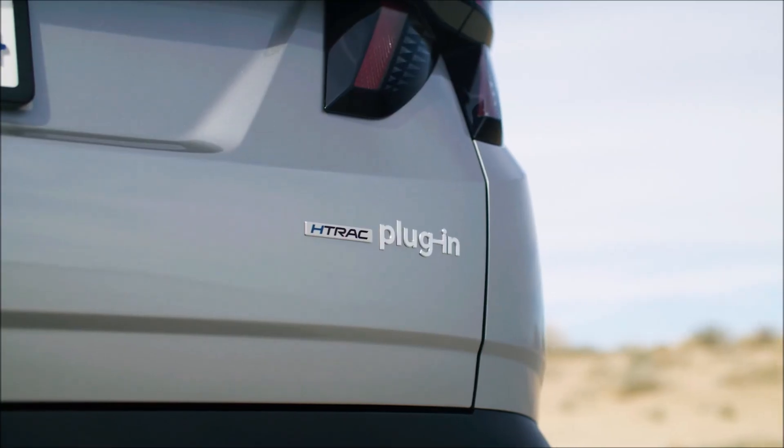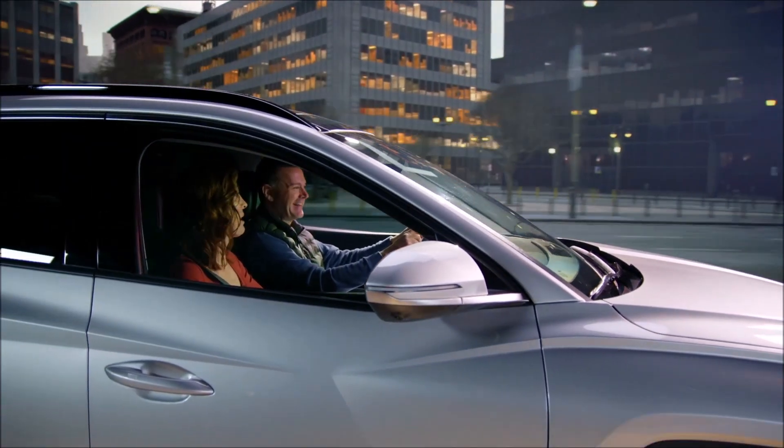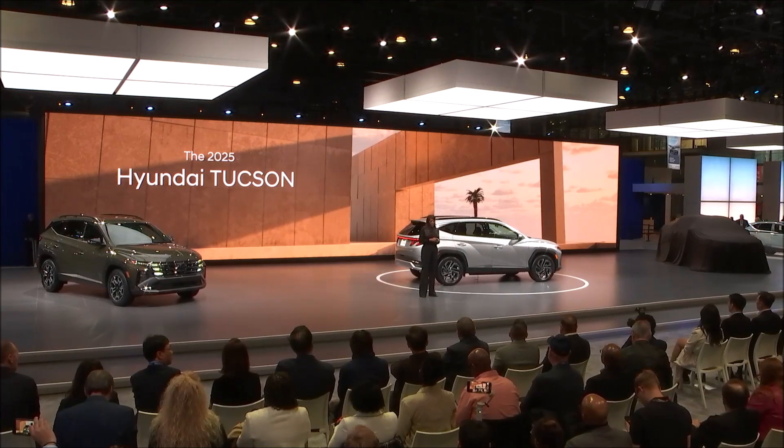It's got the latest technology, it comes in hybrid, it comes in plug-in hybrid, it comes in ICE, and has driver assist features that make you feel like you've got a co-pilot on board.